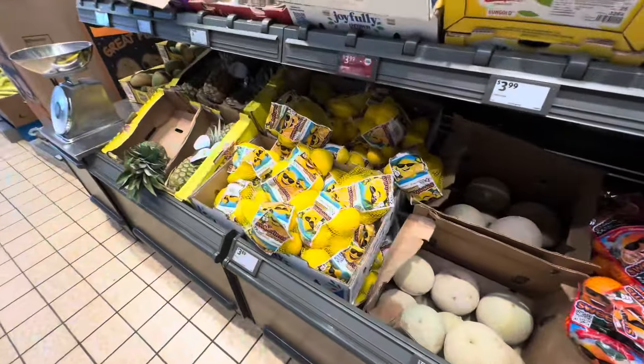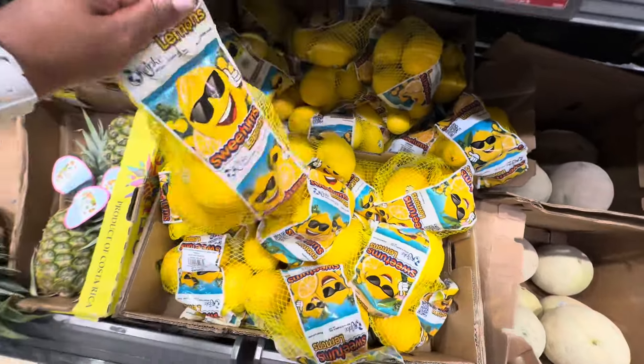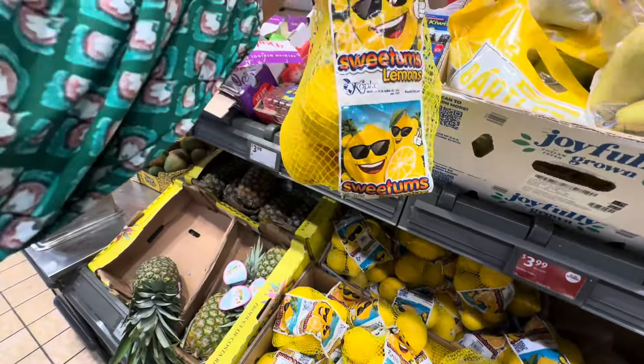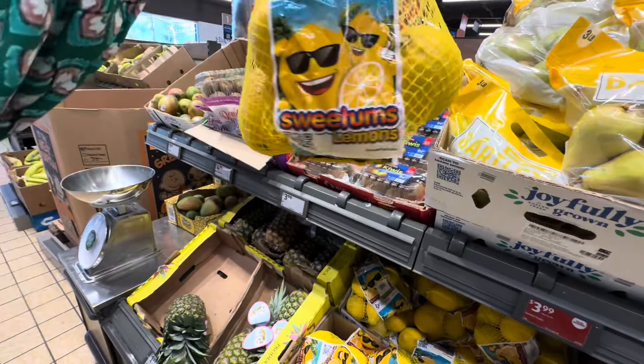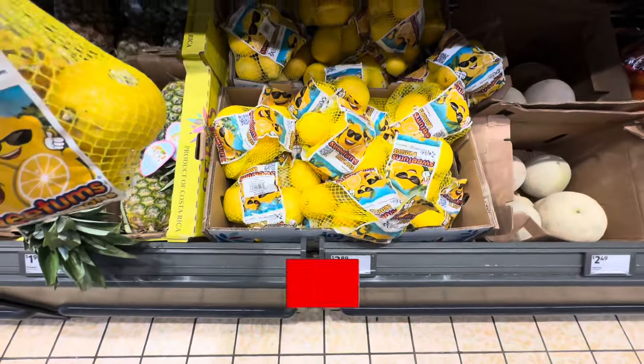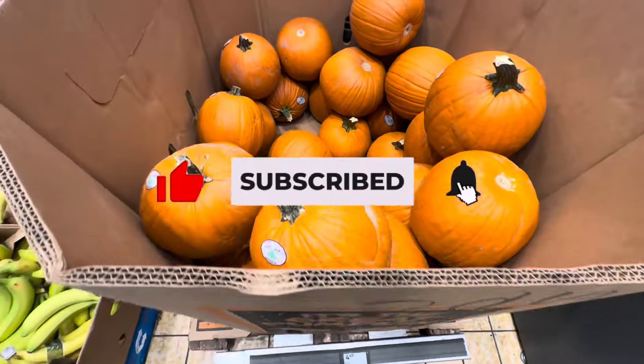Look at these lemons — these lemons are huge! Sweetums lemons. I don't think I've ever seen lemons this big. They are $3.99 for a two-pound bag. They also have pumpkins this week for $4.49.